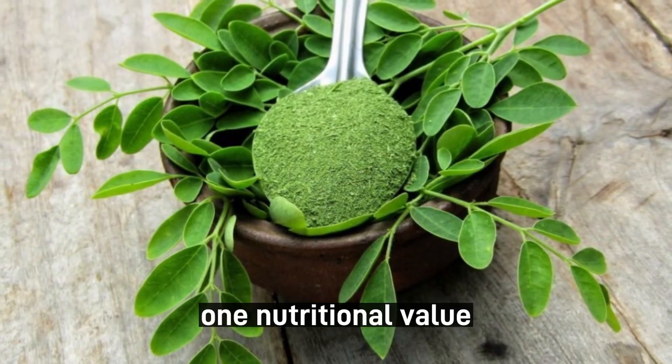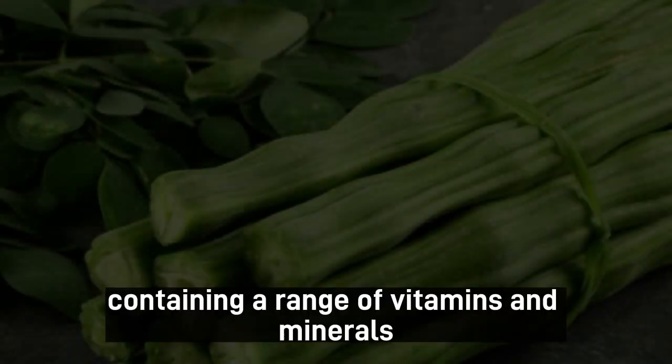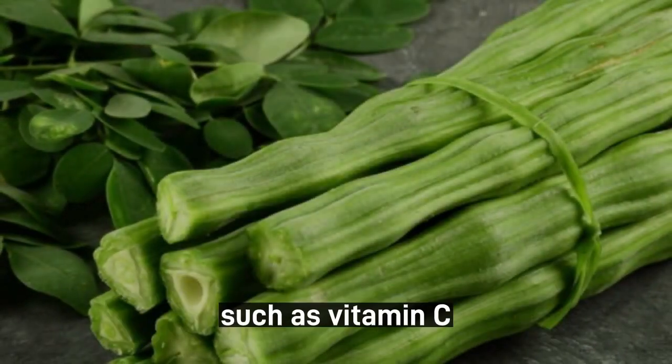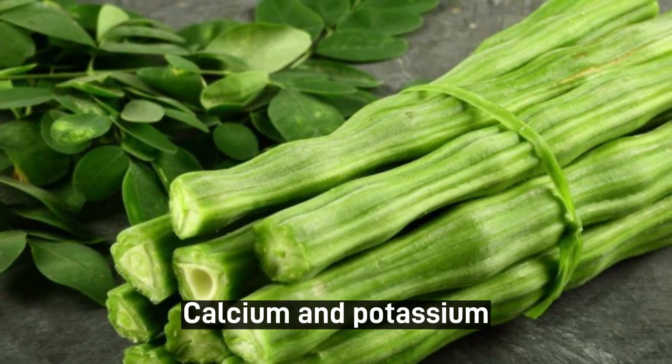1. Nutritional value. Moringa leaves are highly nutritious, containing a range of vitamins and minerals such as vitamin C, vitamin A, iron, calcium, and potassium.